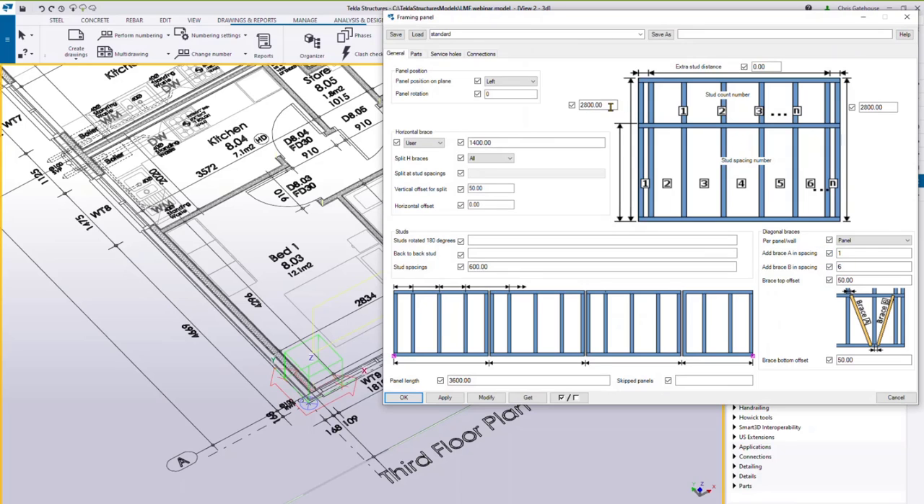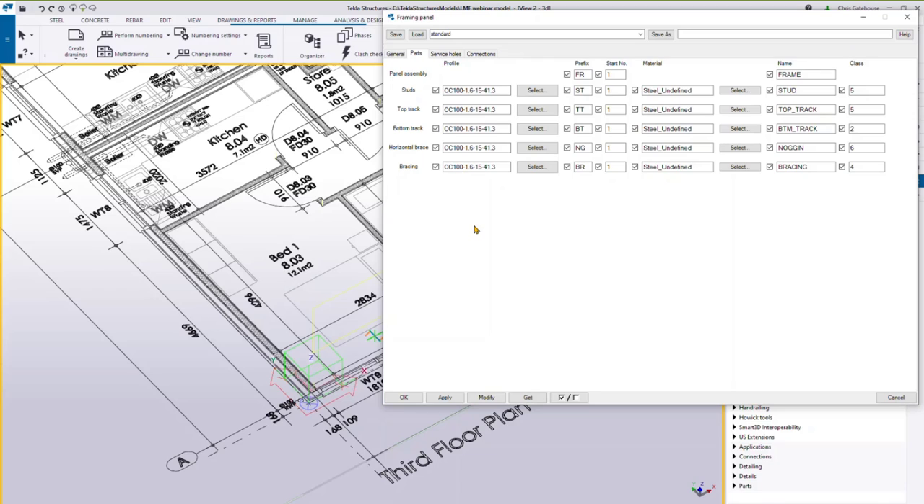Key settings include height specifications for both ends, allowing asymmetric panels. The horizontal brace — commonly known as noggins — is set at 1400mm height, split and offset 50mm from each other so they're staggered. Studs are at 600mm centres and the maximum panel length is 3.6 metres. For diagonal braces, we're positioning brace A in bay one and brace B in bay six.